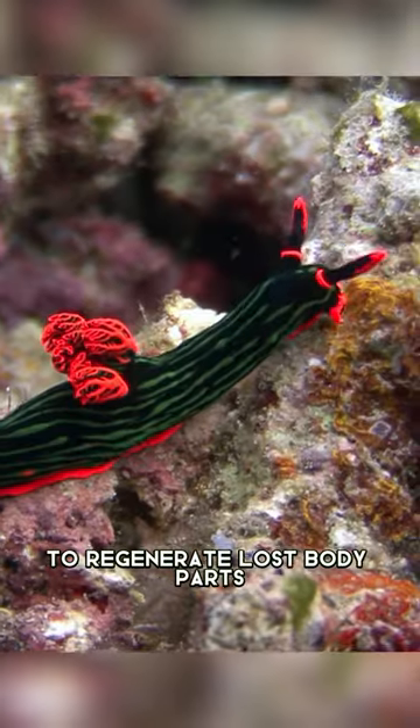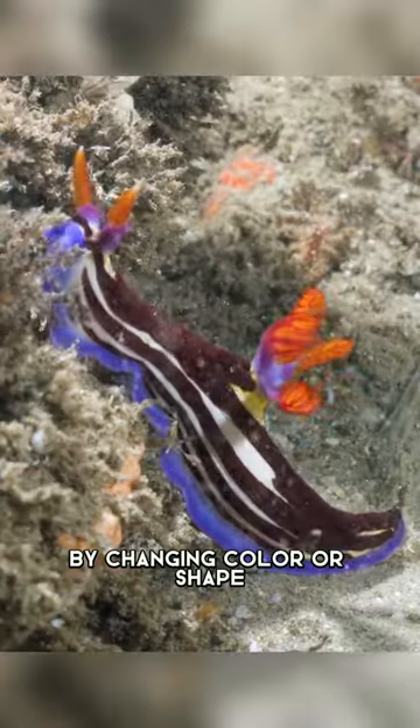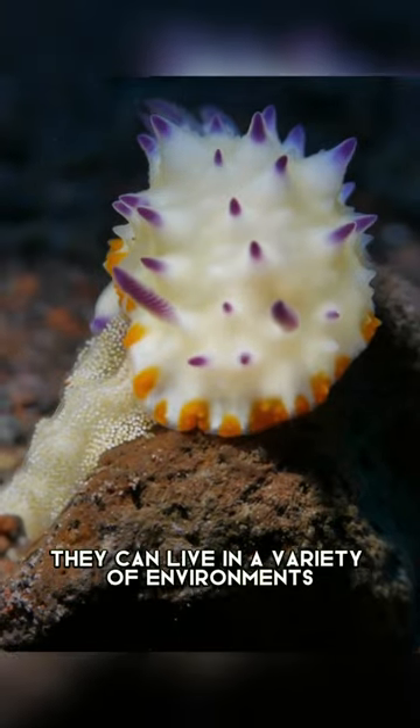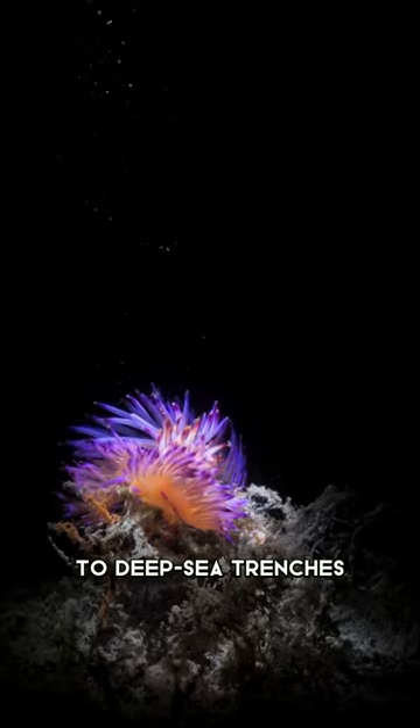They also have an amazing ability to regenerate lost body parts and can even adapt to their environment by changing color or shape. They're also incredibly tough and can live in a variety of environments, from shallow coral reefs to deep sea trenches.